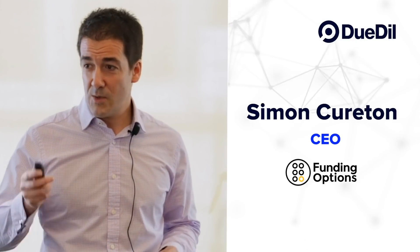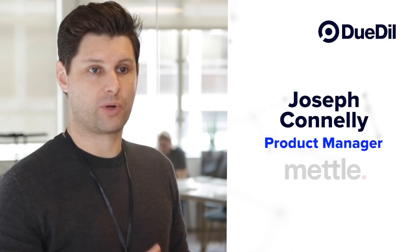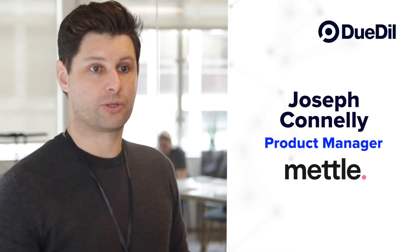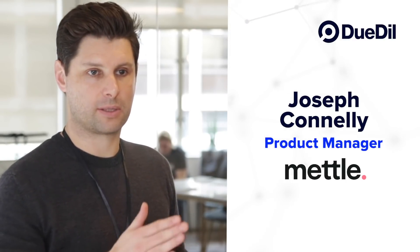Using Duedil, we can ascertain exactly what a good customer looks like. Why can't we just say: here's a limited company, here's the company number — Duedil, give us all the rest of the information? I don't need to ask the customer. It's about removing the friction points where a potentially good customer will drop off and we may never see them again. We try to get all of the information we need as part of the application process in-app, so we connect with Duedil's API.